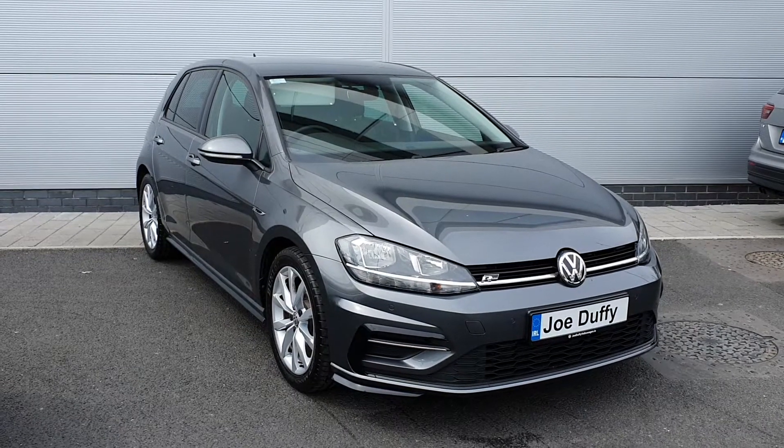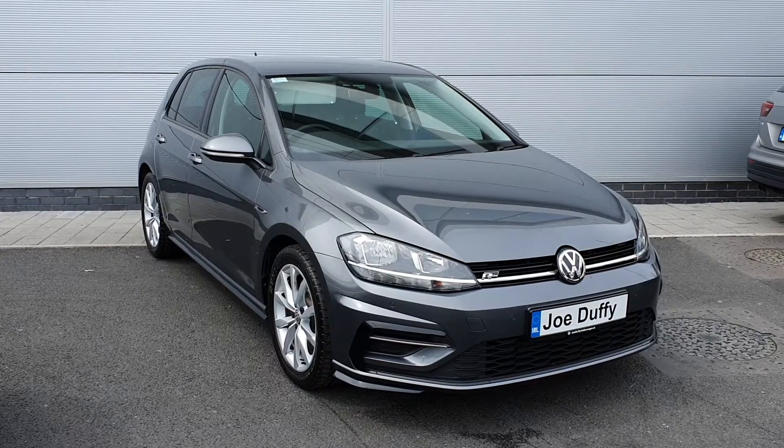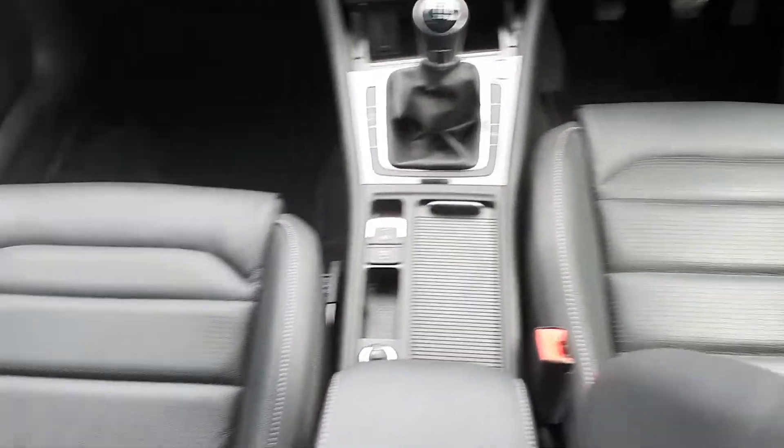If you have any further questions or queries about this car, you can give us a call on 01 850 3900. I'm just going to take you inside the car now and show you some of the features.